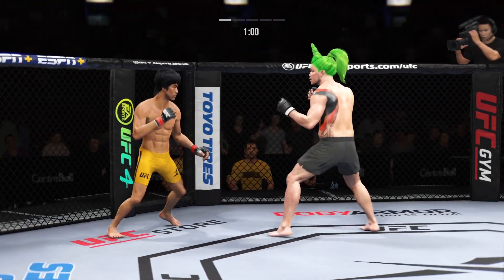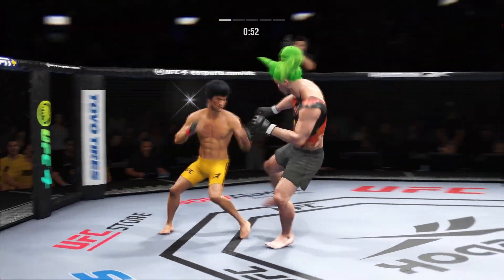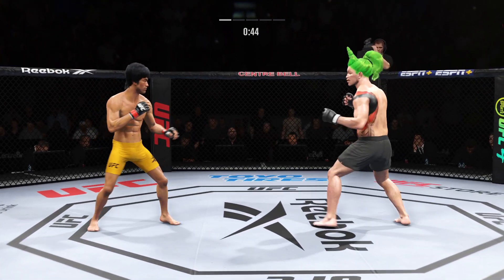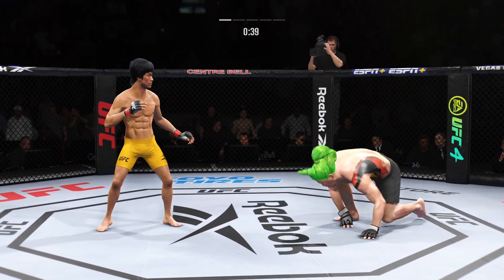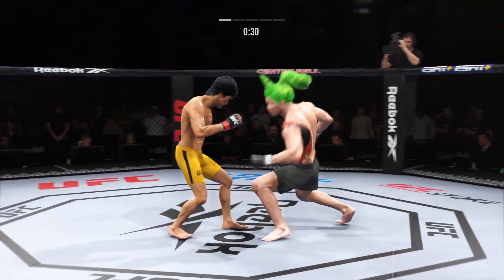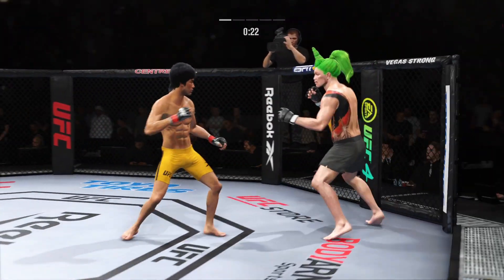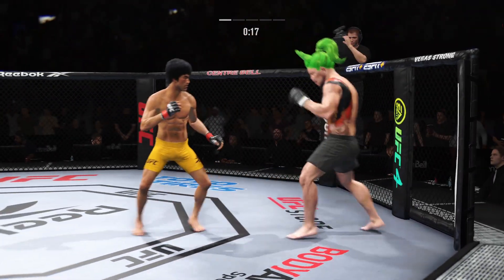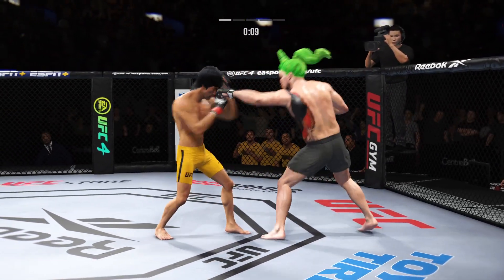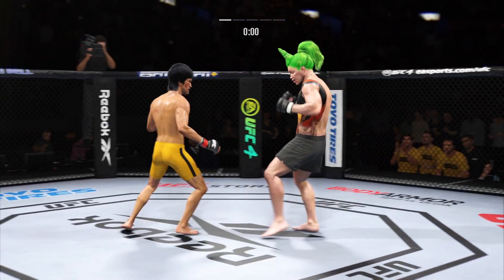Unable to connect with a right hook. Look at the commitment to kicking in this fight. Nice kick. 30 seconds now to go in the round. 20 seconds left. Just misses there with the left. Able to check that kick as well.